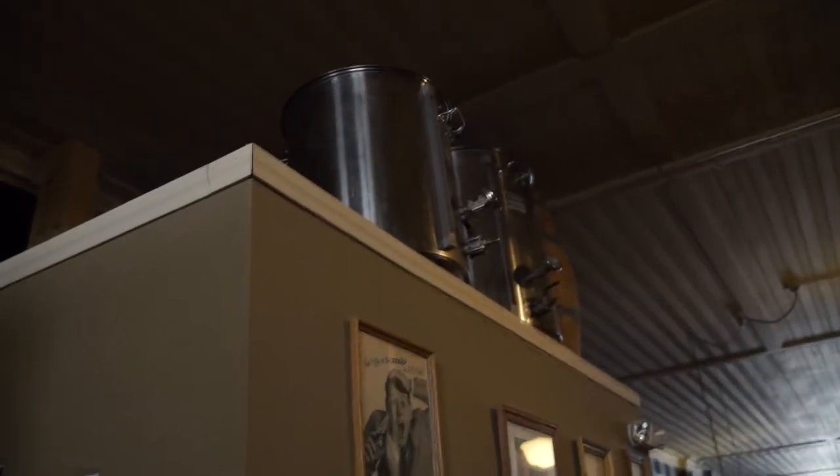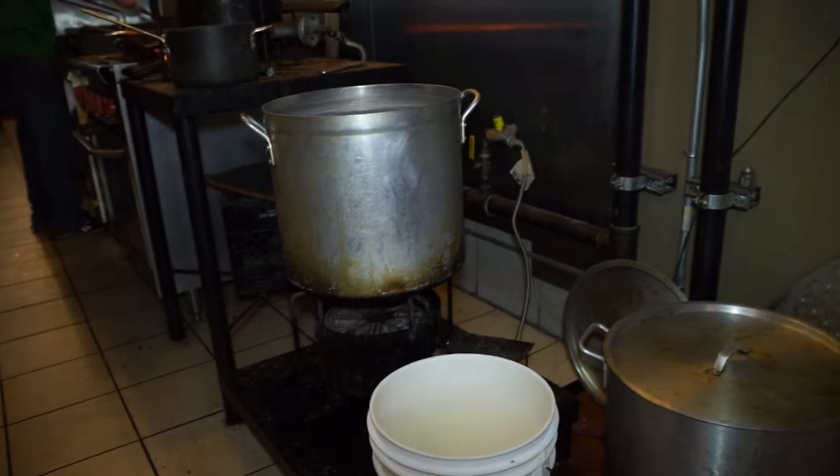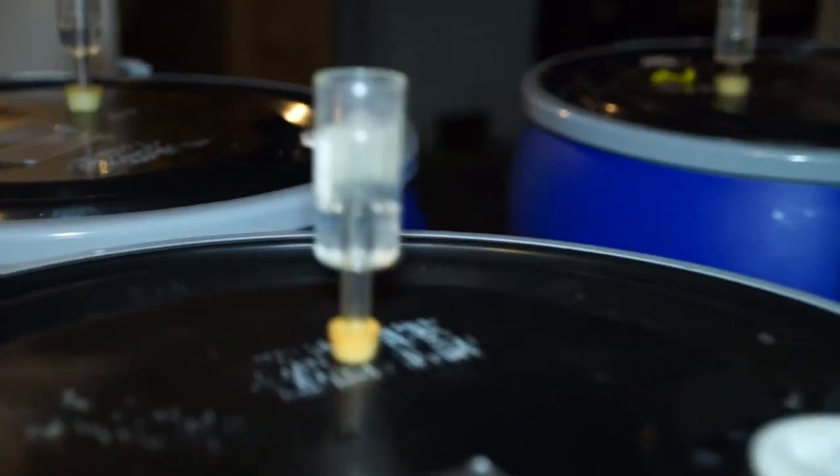I was doing 25-gallon batches approximately in my Blichmann kettles that were on basically my stovetop. We gravity fed to the basement — I was using a counterflow chiller, gravity feeding to the basement into my plastic 55-gallon drums that they store malt extract in.